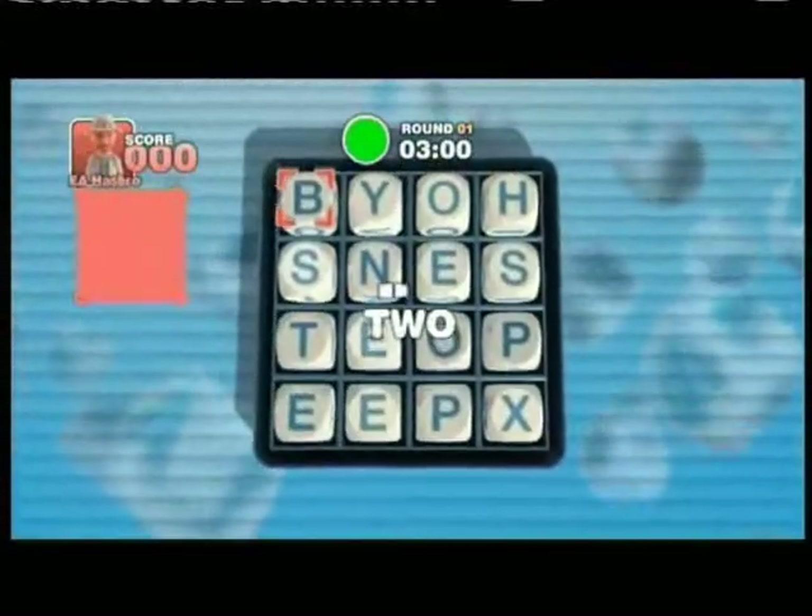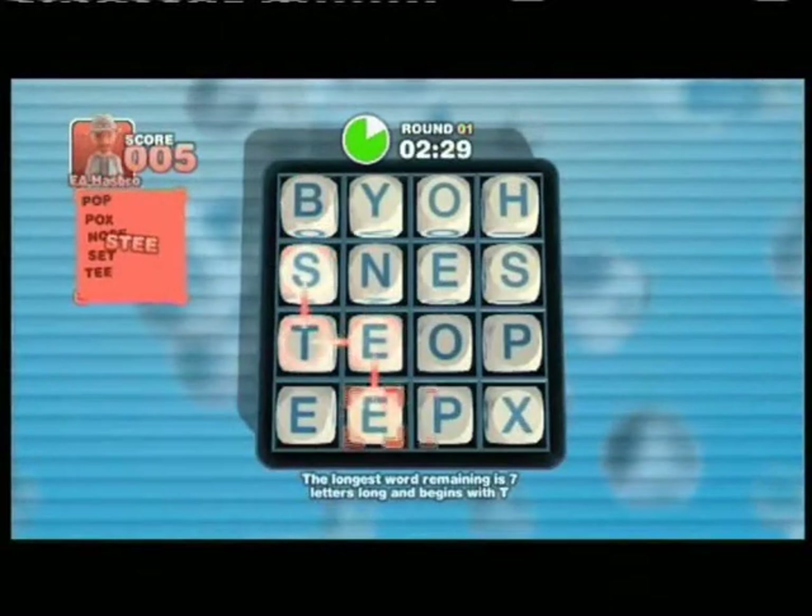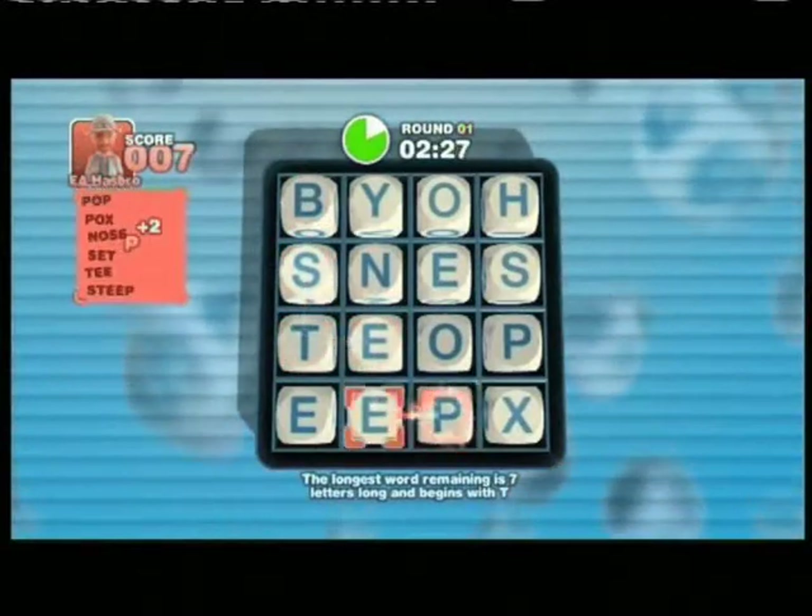Another thing we did was make it a bit tricky and difficult so you can mess up the other players — every time you spell a word, the first and last letters actually switch place so you can intercept your players. It's good fun.